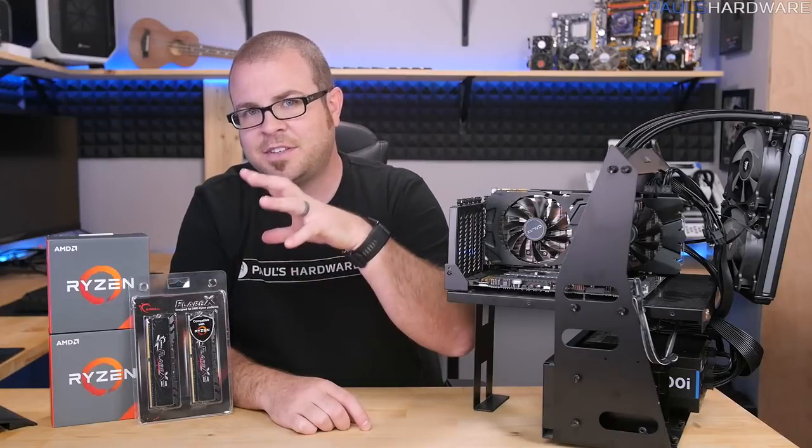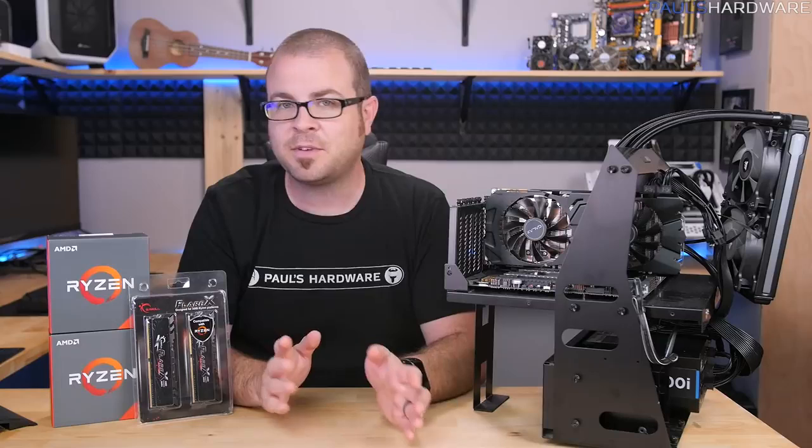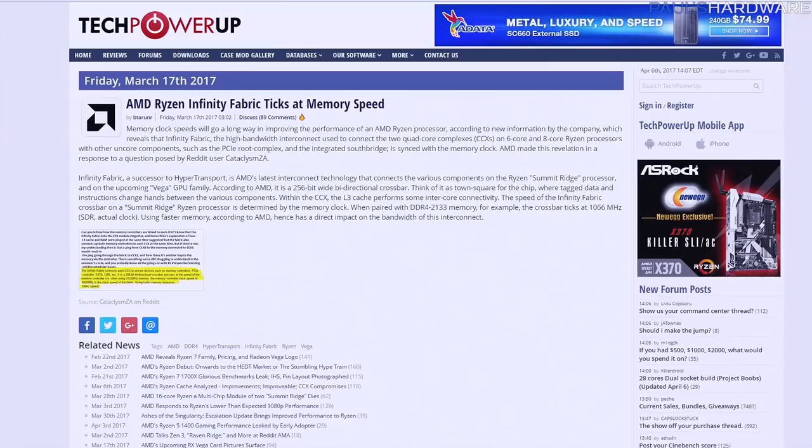Before I dive into actually installing this on my testbed and doing some testing, I did do a bit of research, and of course links to all this stuff are down in the description below. First off, just the revelation that Infinity Fabric does tick at memory speed.